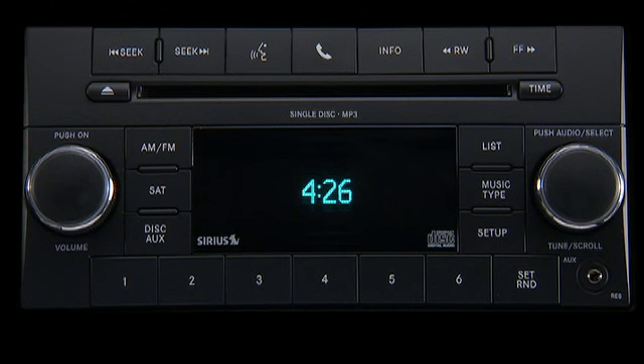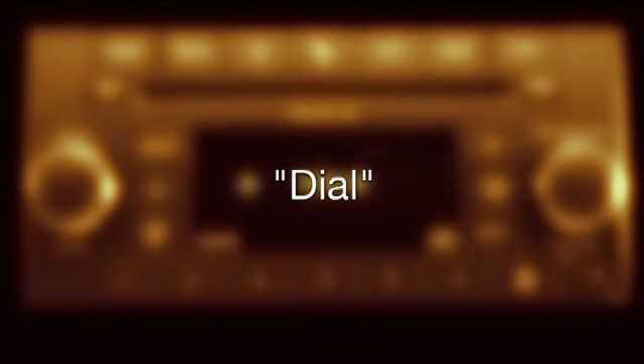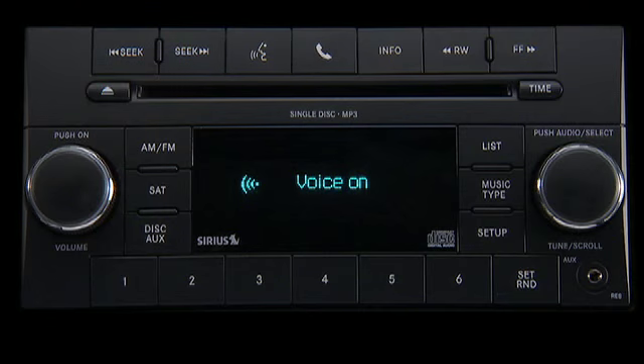So, now you're ready to make and receive calls. To make a call to a specific phone number, press the phone button to begin. After the ready prompt and the following beep, say dial. The system will then prompt you to say the number you want to dial. Uconnect phone will confirm the phone number and then dial.